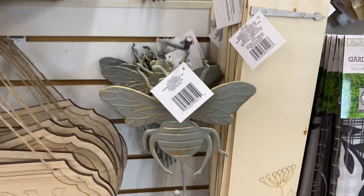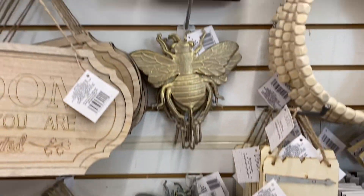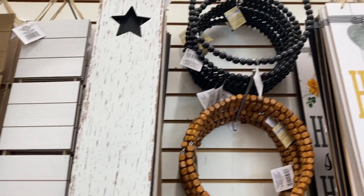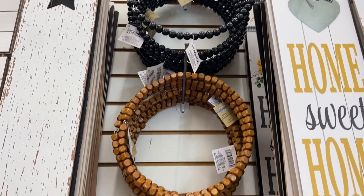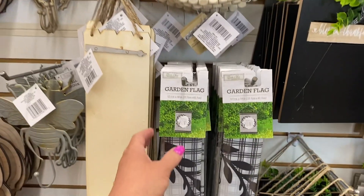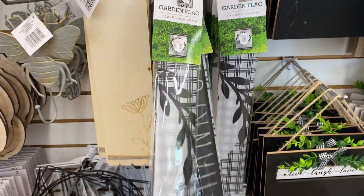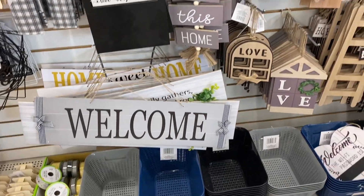Look at these bees — check these out. There is so much going on here, it's unbelievable. We have garden flags. Let's go back up.